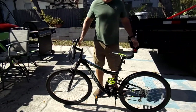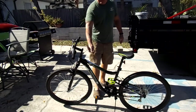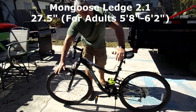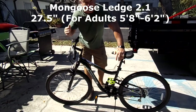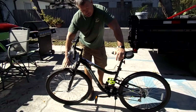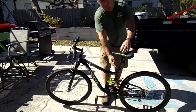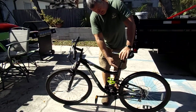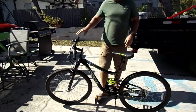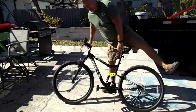Good day. Today we're looking at the Mongoose Ledge 2.1. It's a 27.5-inch tire because I am a 6'2" guy, so I really try to go for the bigger tires. I've extended the neck on the seat because even with the bigger tires, the bike still isn't big enough.